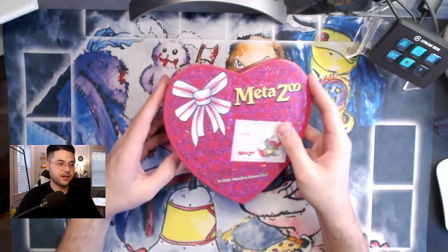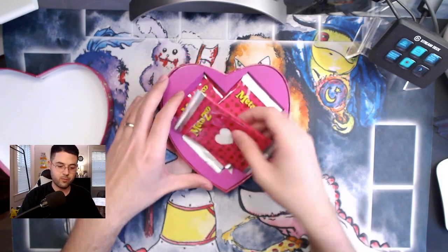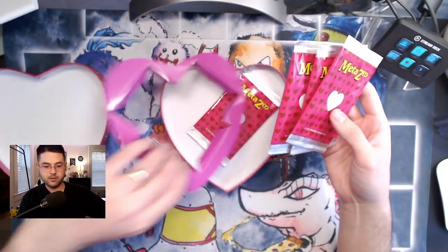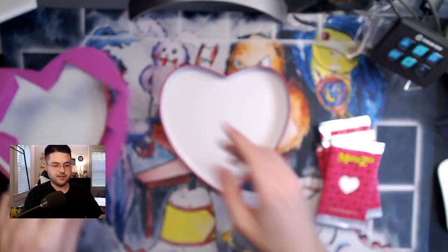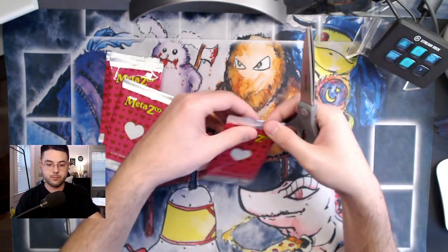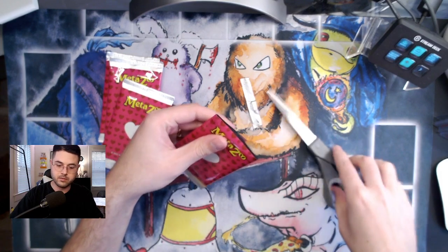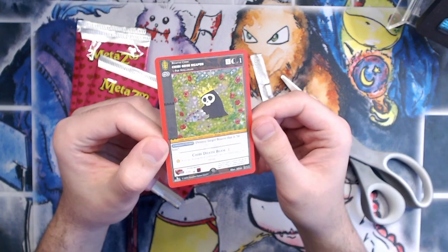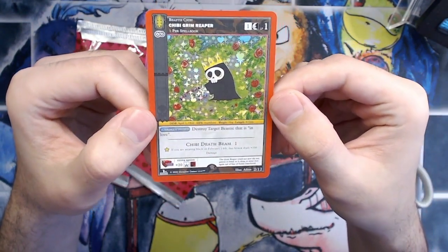Let's see what we got inside — oh that's neat, we got one, two, three, four packs. Very nice packaging. I'll use scissors for these — I don't want to bend the card inside. Oh, I love this card, wow, it is so cool.